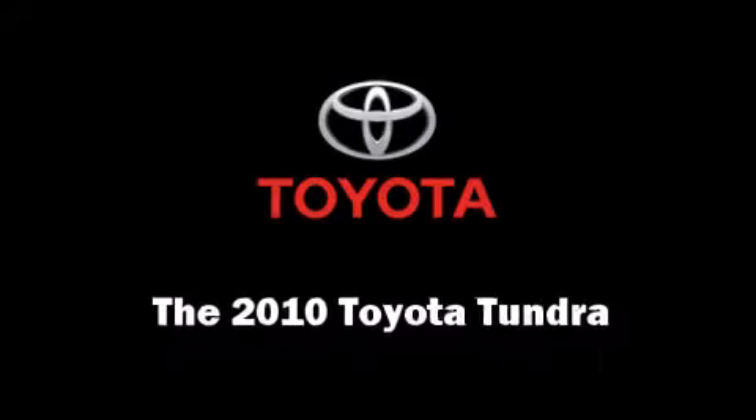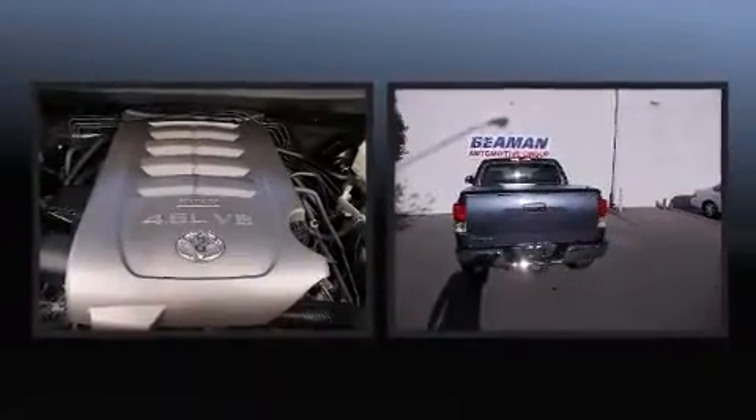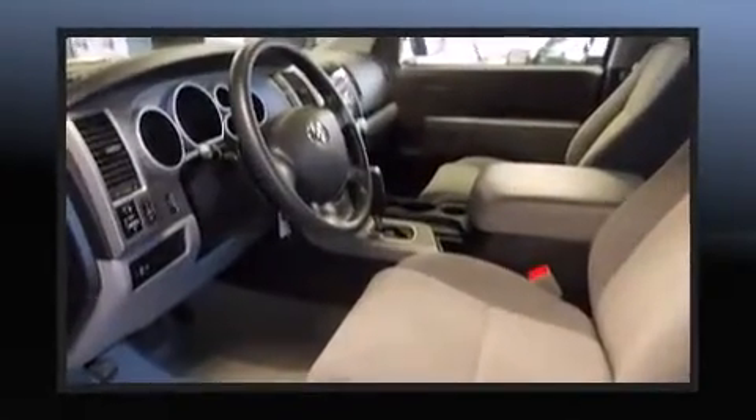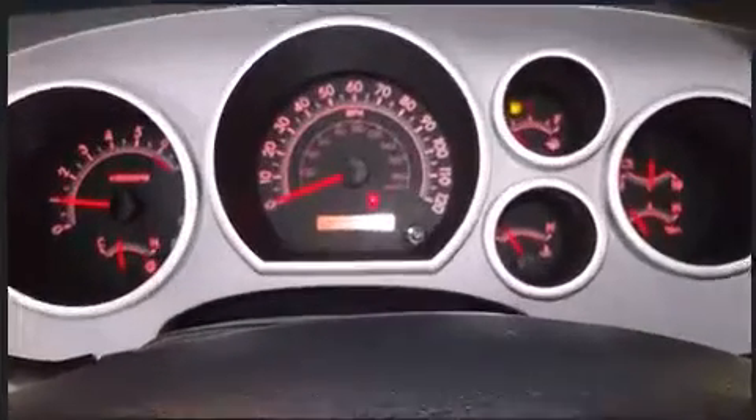Come test drive this 2010 Toyota Tundra. With just over 40,000 miles on the odometer, this is a technologically advanced vehicle for the sport-inclined driving enthusiast. It features an automatic transmission, rear-wheel drive, and a powerful eight-cylinder engine.